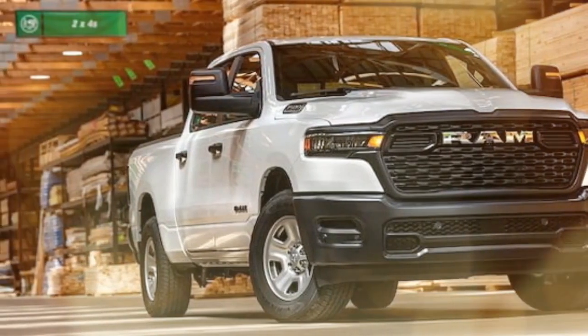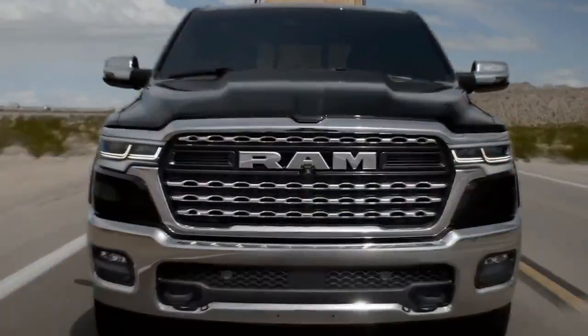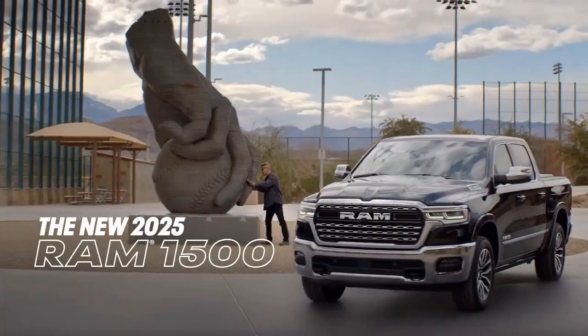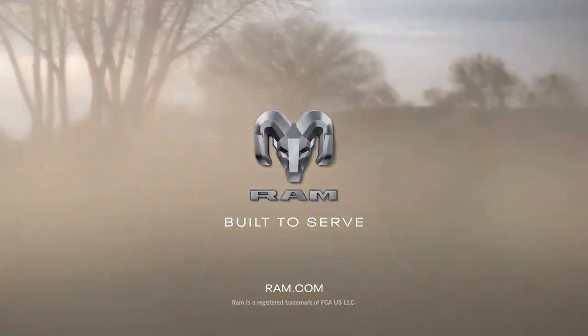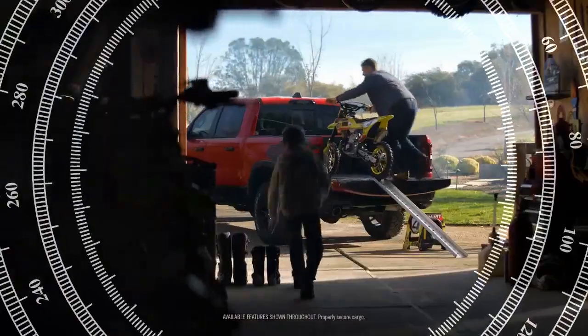Pros: powerful and polished inline-six engine, incredible ride quality, quiet comfortable cabin. Cons: interior is stuck in the past, even a cheap full-size truck isn't a value, and no more Hemi growl.